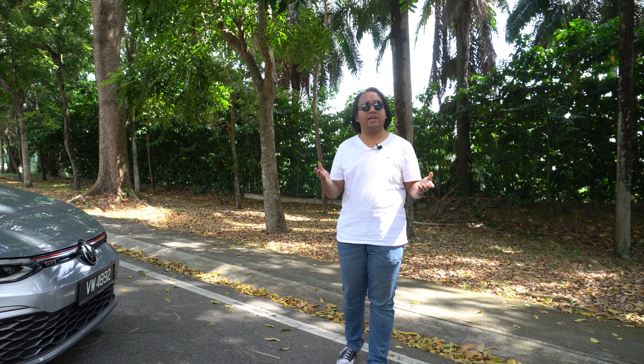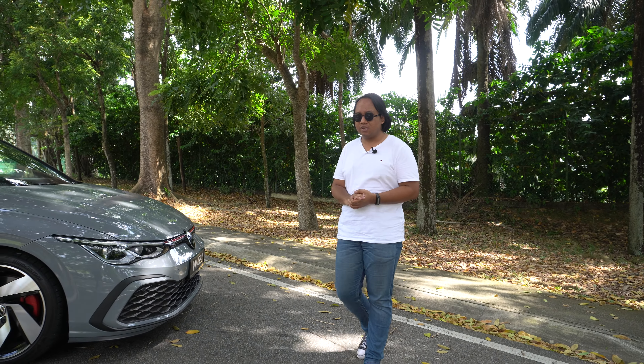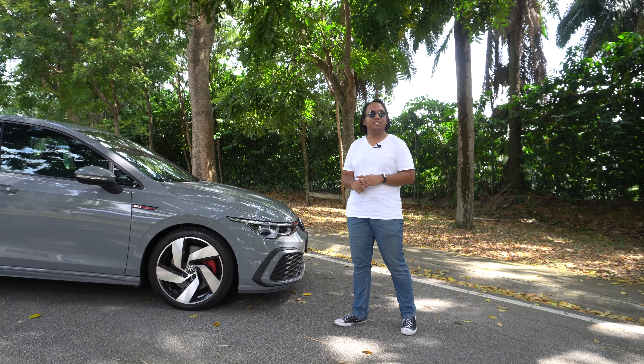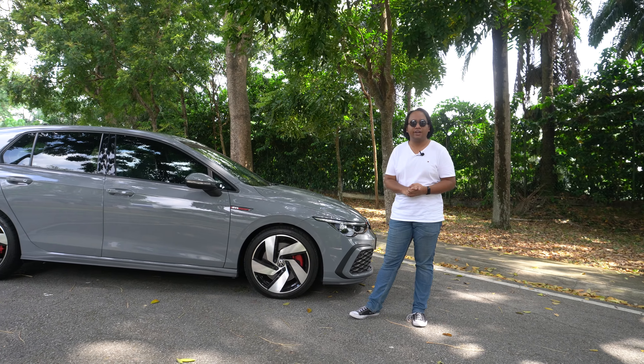Today's SUVs are very good, and that's why they can do everything. But back in 1976, that wasn't really the case, because back then, if you wanted a car that was practical, stylish, and sporty — something that could really set your heart on fire — it would have come in the form of a hot hatch.